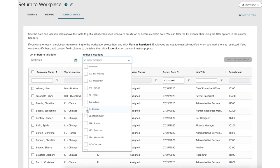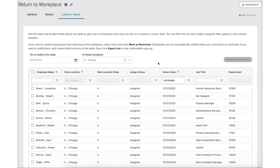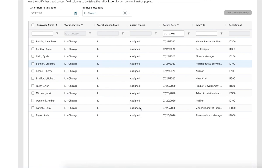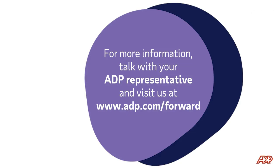If an employer receives a report that an employee has tested positive for COVID-19, the practitioner may want to perform contact tracing to see which employees may have come in contact with that person at the workplace. By using these connected capabilities, ADP clients can make informed decisions as they manage the return-to-workplace process. For more information, talk with your ADP representative and visit us at www.adp.com/forward.